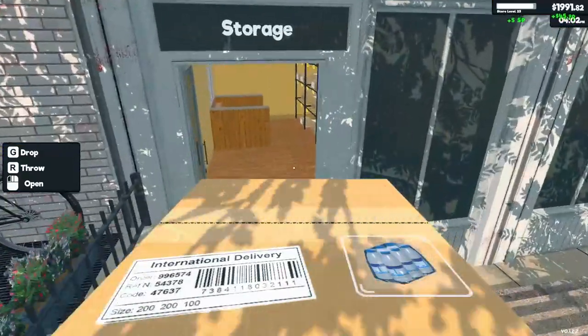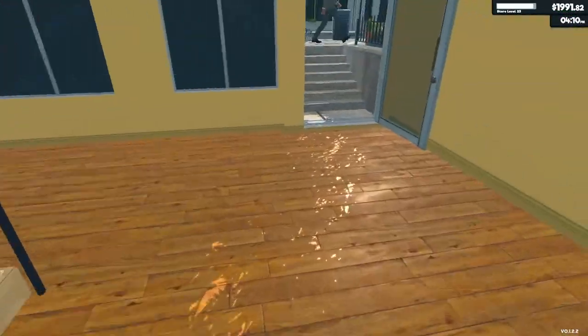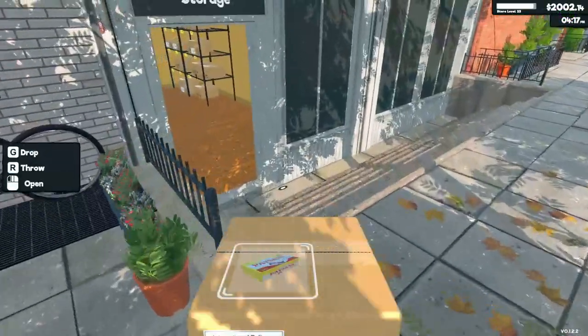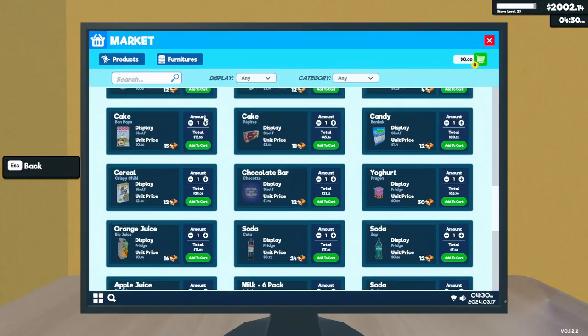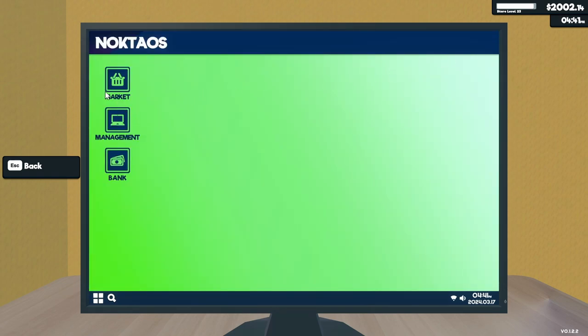It'll be something once I have two employees. That'll be awesome. Here we go — can we get two employees yet? Let's check under furniture.